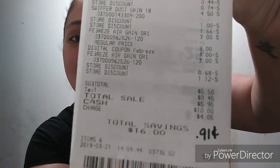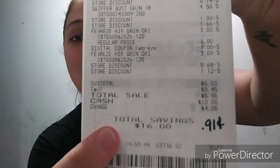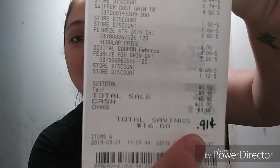Let me show you my receipt. Here it is — $5.50, and with tax I paid $5.95, with a total savings of $16.91 per item. Like I said, if you end up picking up the Swiffer wet wipes instead of the duster, you're going to pay less — under four dollars.